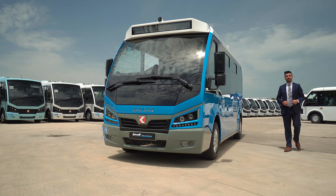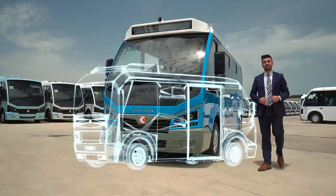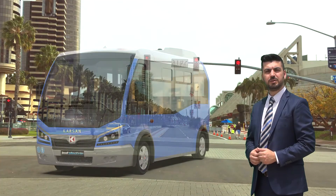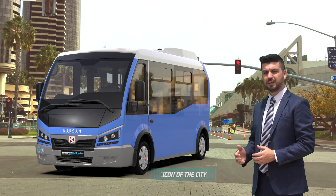Karsan Jest Electric respects city history and vitalizes it. With its flawless design, Jest Electric unifies modern style with compact structure and adapts to urban texture with its dimensions. It increases the image of the city to a higher position and becomes an icon of the city.